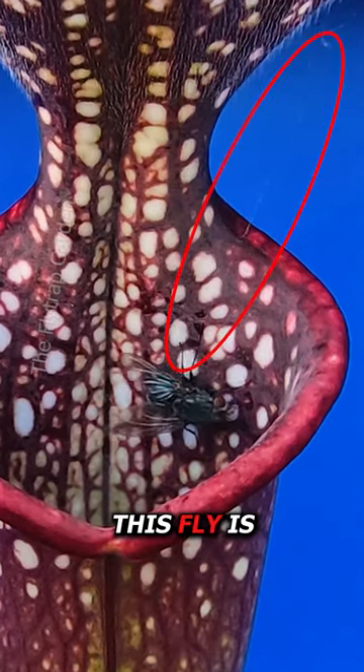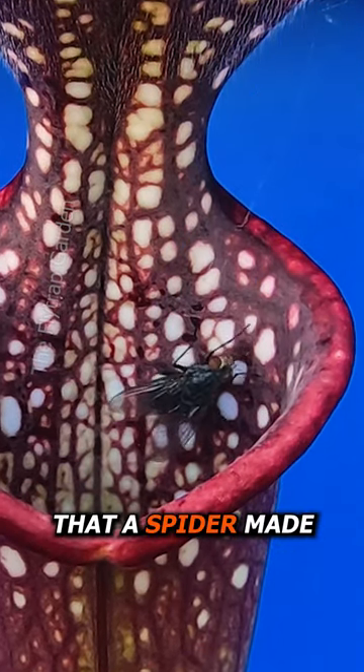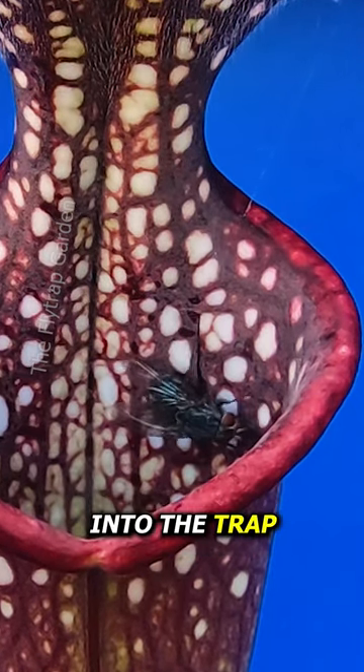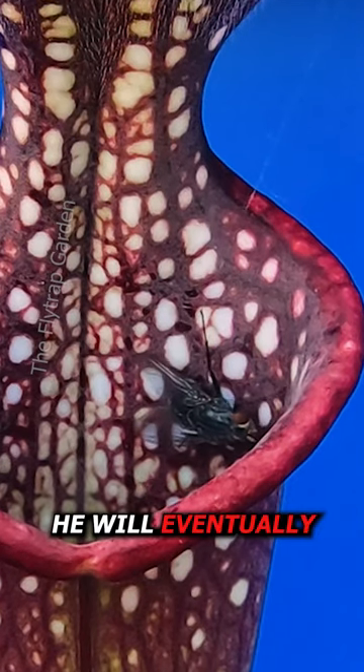However, this fly is pretty clever. He is holding on to a safety rope that a spider made in the past, and this is stopping him from falling into the trap. But seeing as the nectar makes him drunk, he will eventually let go.